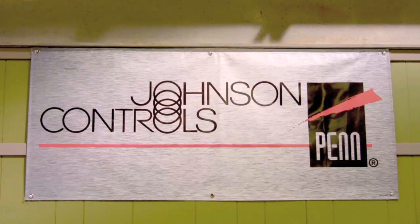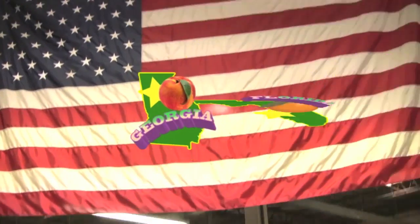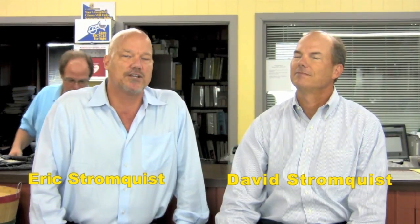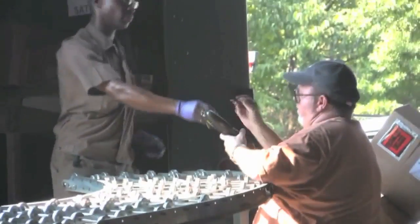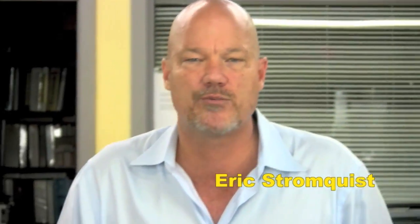If you need to control it or measure it, Stromquist & Company has a control solution for you. With over $2 million of inventory between our Georgia and Florida locations, an easy-to-use online ordering platform, same day shipping, and a factory-trained team of controls experts to answer your questions, Stromquist & Company continues in its tradition of offering great service and great products.